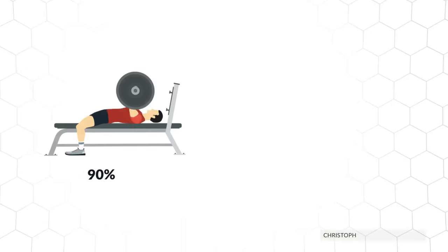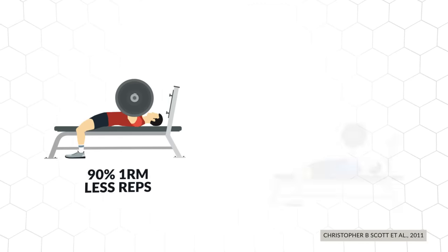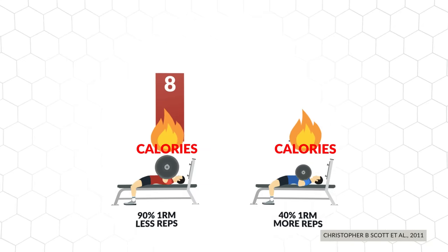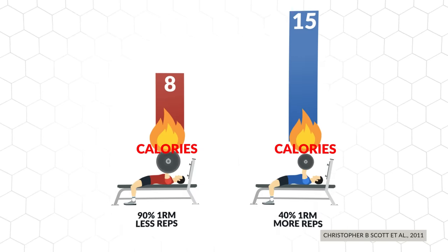The first tweak involves how much weight you'll be lifting and how many reps you're going to be doing in your sets for each exercise. A 2011 study analyzed the calories burned during sets of the bench press by having participants either do sets with heavier weights for less reps or lighter weights for more reps. The researchers found that participants could nearly double the number of calories burned in a set by lifting lighter weights for more reps.